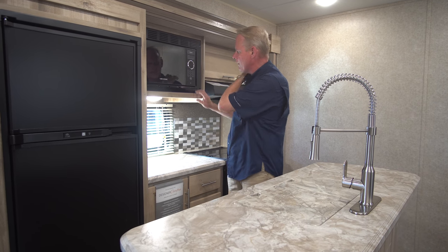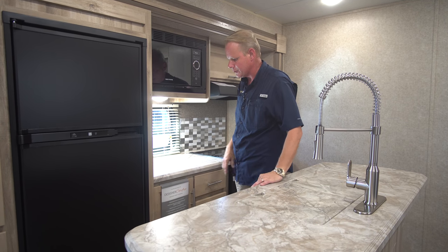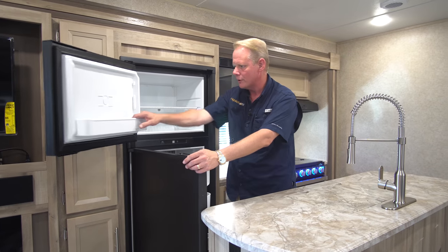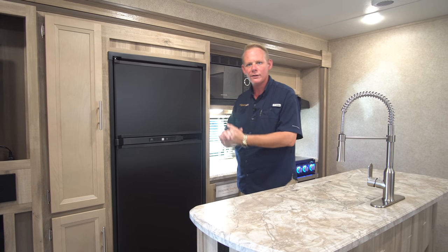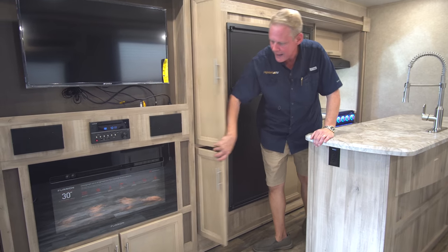We've got an upgraded microwave for this year — the graystone with a mirrored front, a really nice looking contemporary microwave. Our refrigerator is the Norcold two-door refrigerator — very simple, just an on-off button and everything else is automatic. We've got a pantry over here, which is really nice — great for cereal, canned goods, things like that.